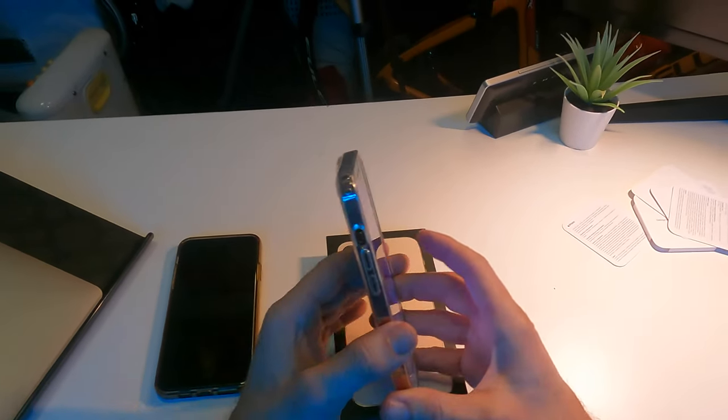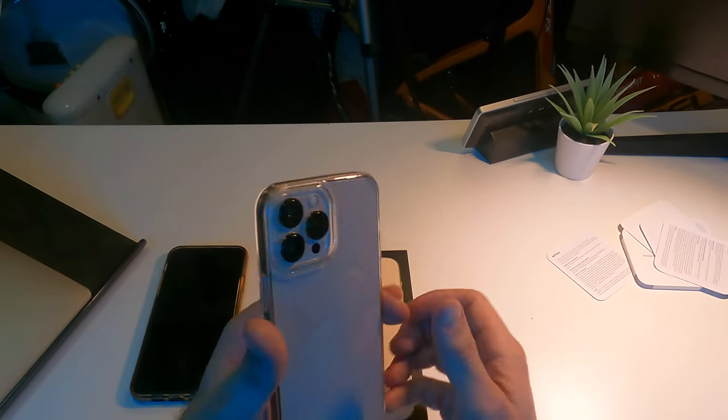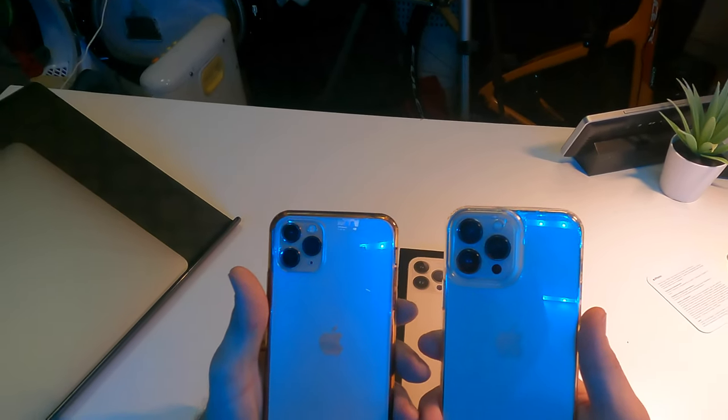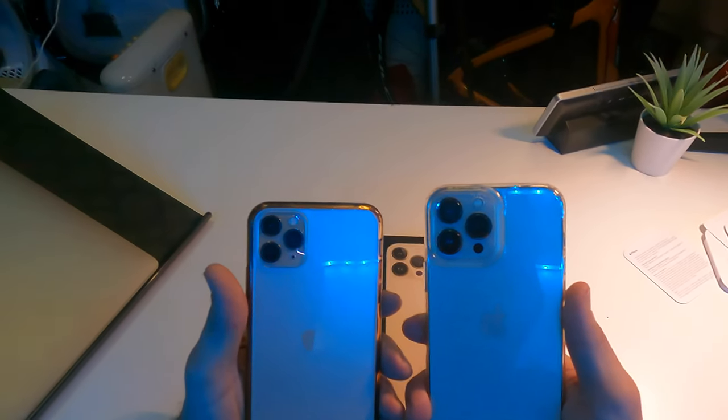Le dimensioni sono 178,1 x 7,65 mm. Ed eccolo qui ragazzi, questo è l'iPhone 13 Pro Max. Le fotocamere sono molto più grandi. Mi dimenticavo di dirvi che c'è anche la possibilità della Cinematic Mode. Vedete la differenza con l'11 Pro Max: le fotocamere sono veramente molto più grandi, 12 megapixel.